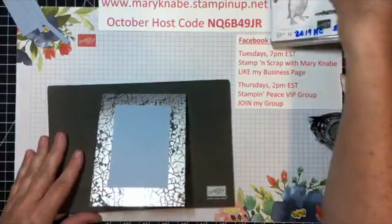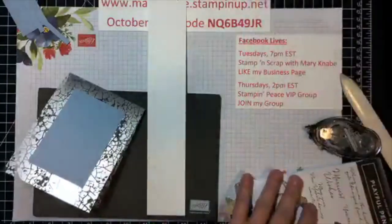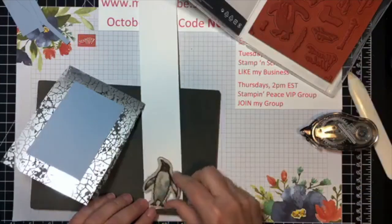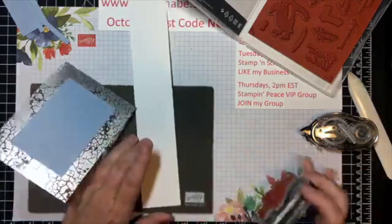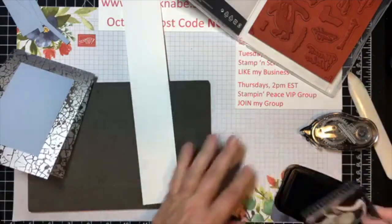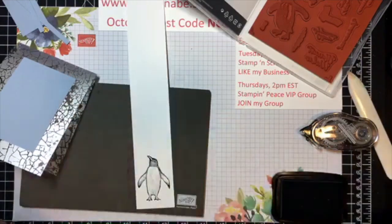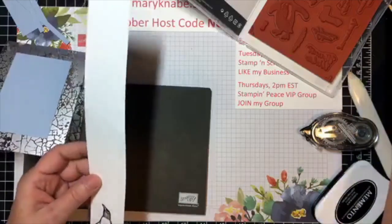Sharing helps me get more people watching, following, purchasing, or joining my team, and I'm really grateful for that. Now I'm going to stamp this little friendly penguin. You'll want to remember that this set does not have any die cuts for you to cut the penguins out, but it's easy — super easy cutting. Don't let that put you off. You saw all the cards I made a couple weeks ago on my Facebook Live — fun and easy.